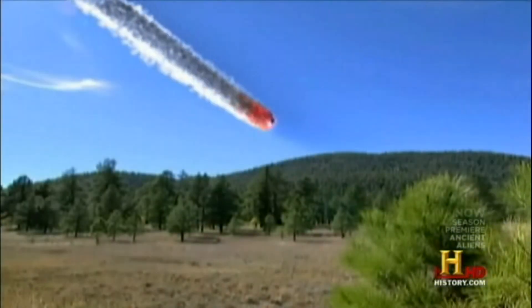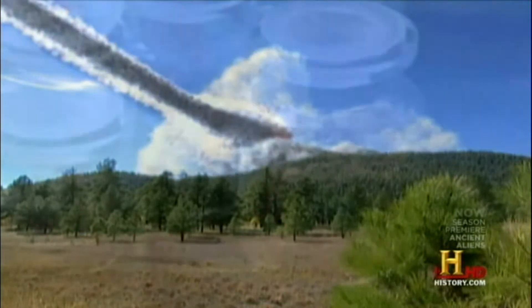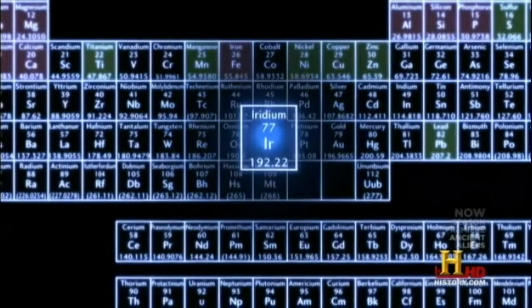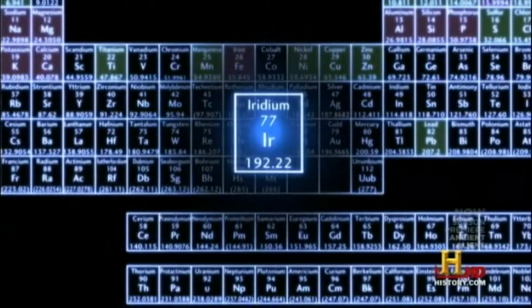In addition to creating magnetic anomalies, the meteor also deposited a number of elements not indigenous to the area, including one of the rarest elements on Earth — iridium. When we look at the location of the Serpent Mound, we find not only that there is iron and uranium, but also iridium.